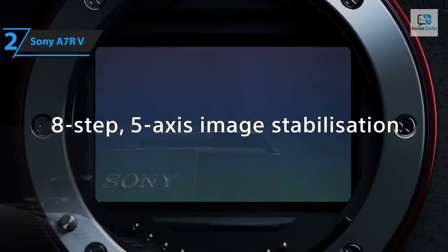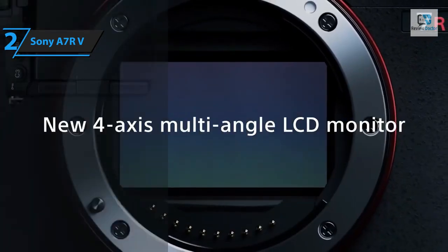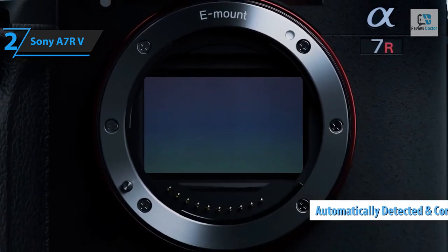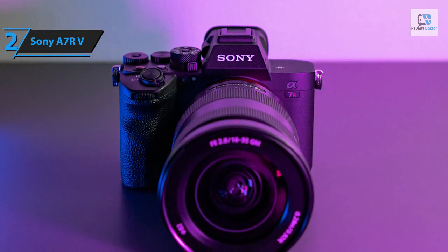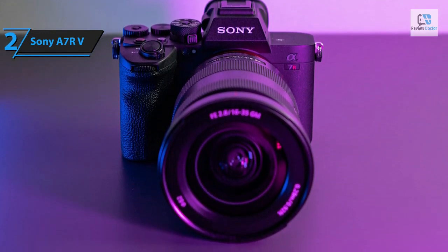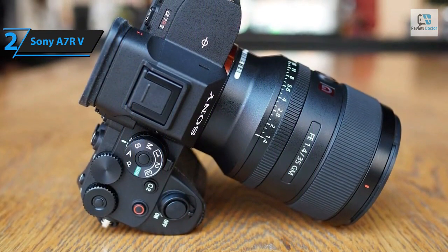The A7R V stands out with its unique multi-shot mode — it captures 16 distinct images and merges them via the Imaging Edge Desktop software into a single 241 megapixel photo. The camera has an automatic detection and correction feature for small movements across these 16 images, which was absent in the A7R IV. The latest A7R V boasts 693 on-sensor phase detection AF points covering 79% of the image frame and focuses down to EV -4.